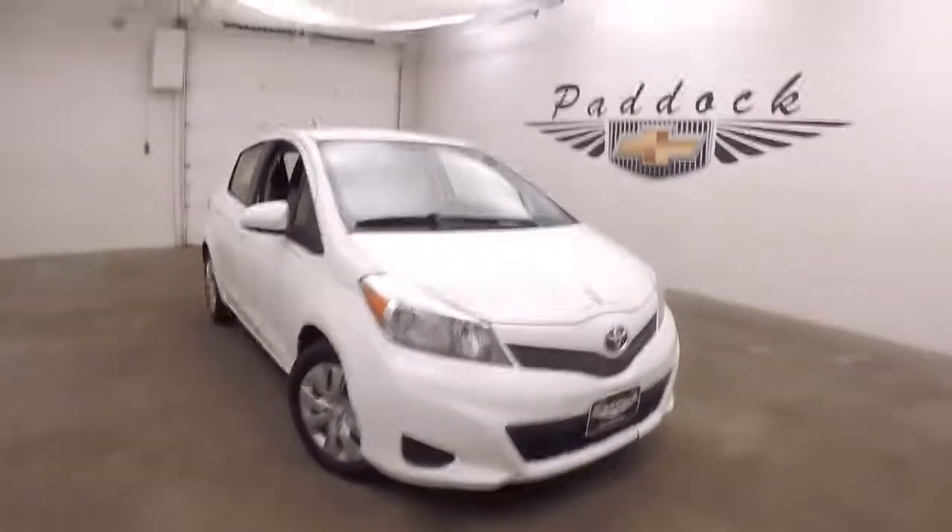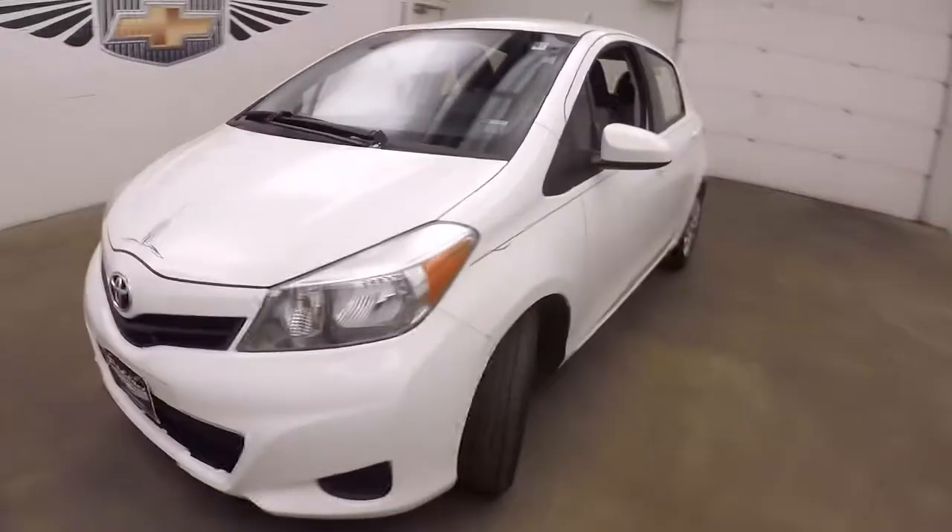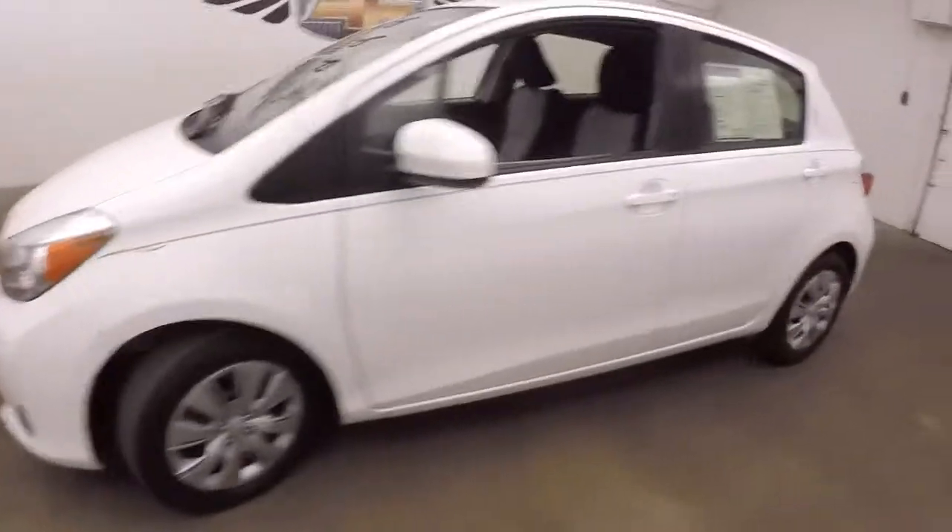This is a 2014 Toyota Yaris. White paint with pinstriping.